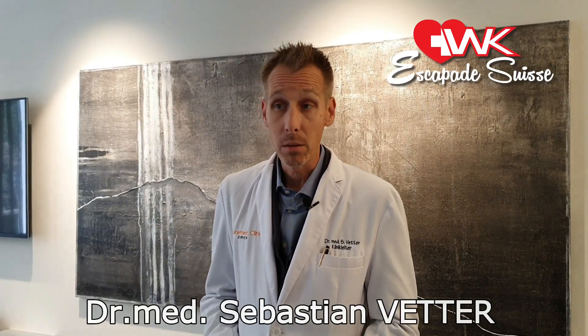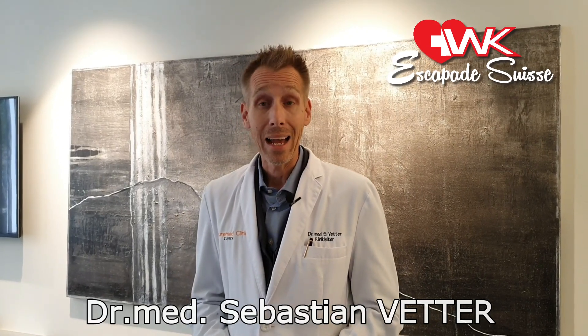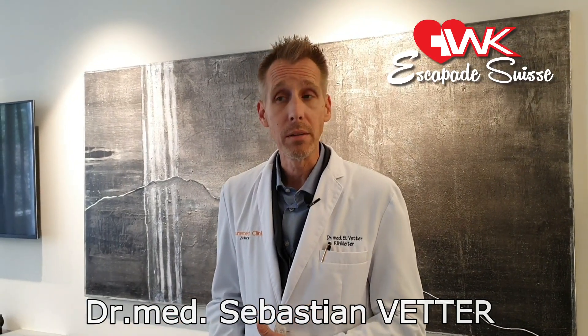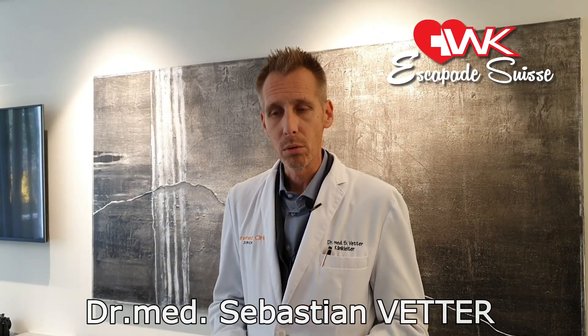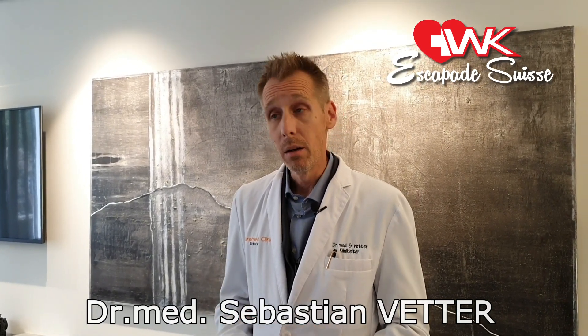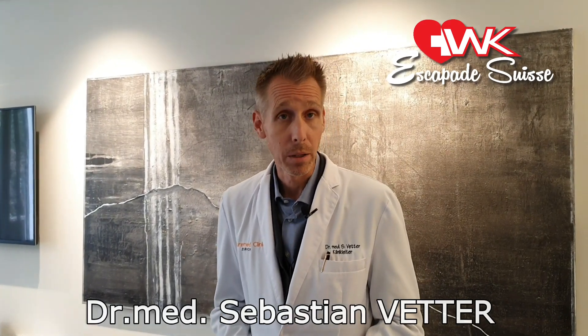Adipose-derived stem cells are also highly immunomodulative, meaning that if you have certain autoimmune diseases, they can balance out your immune system to reduce its aggressivity toward your own body, and that is why these diseases may be treatable with this therapy.